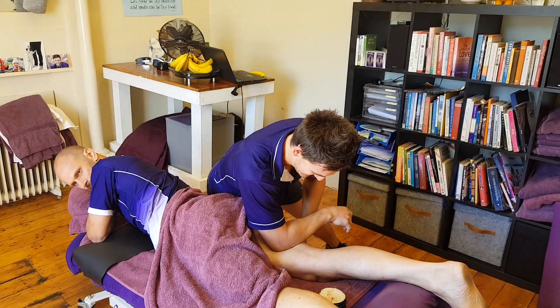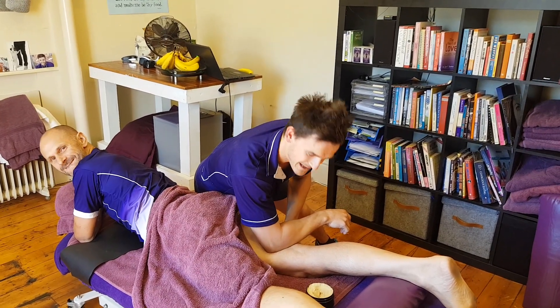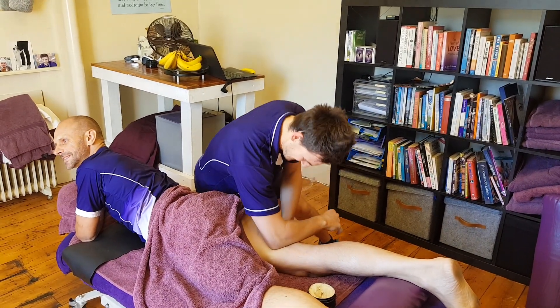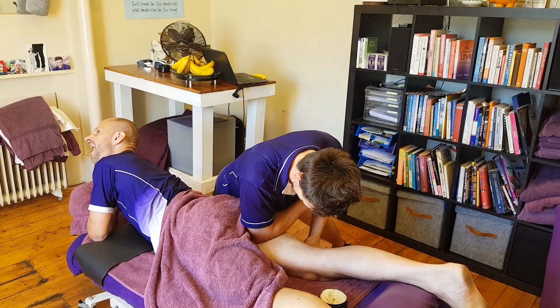Hey guys, Jason here at MMT. Just treating Ninja's hammy, getting him ready for sprint club tonight. I'm trying to get him up so he can try and challenge me in the sprints. He's been feeling a bit restricted through here the last couple of weeks.